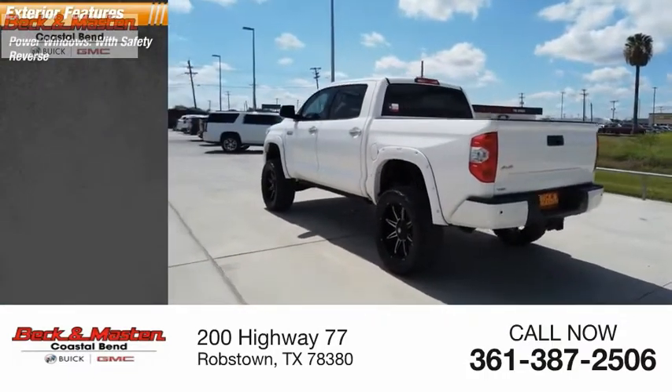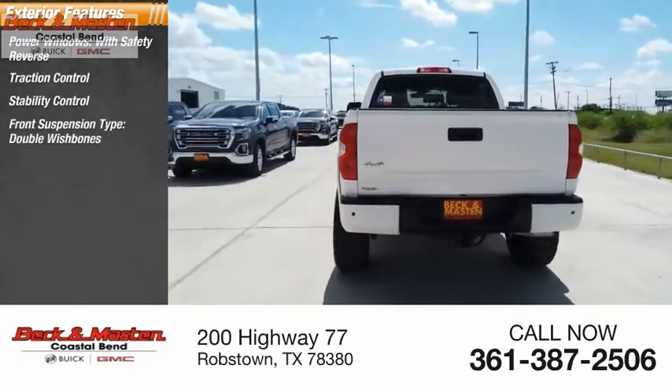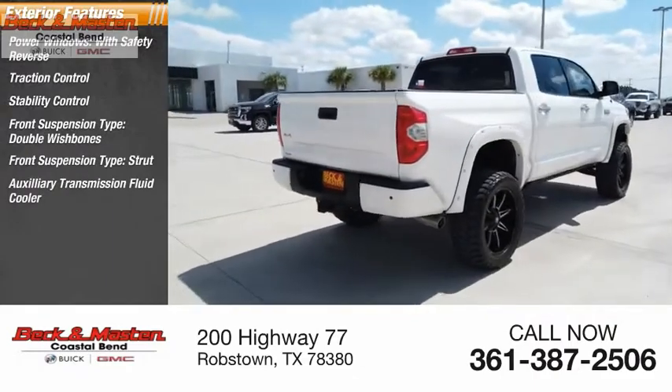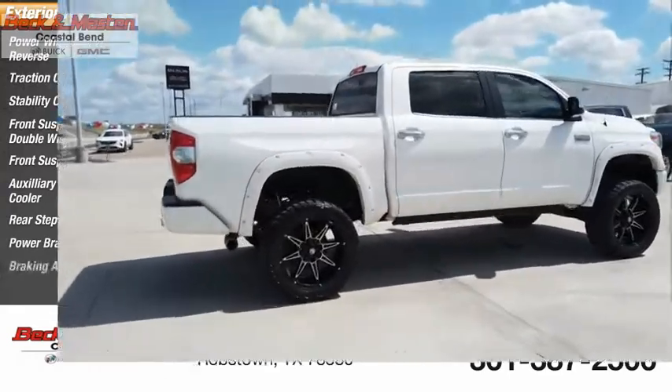Power windows with safety reverse, traction control, stability control, front suspension type: double wishbones and strut, auxiliary transmission fluid cooler, rear step bumper, power brakes, and braking assist.